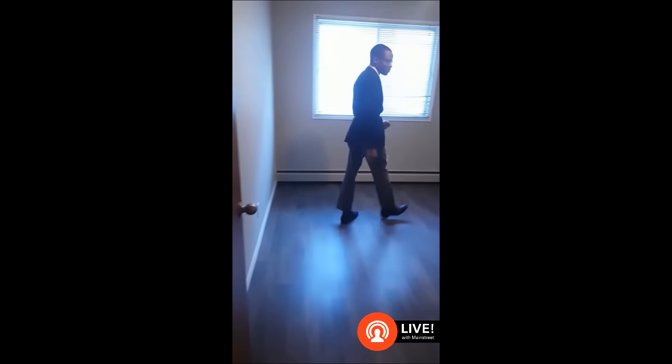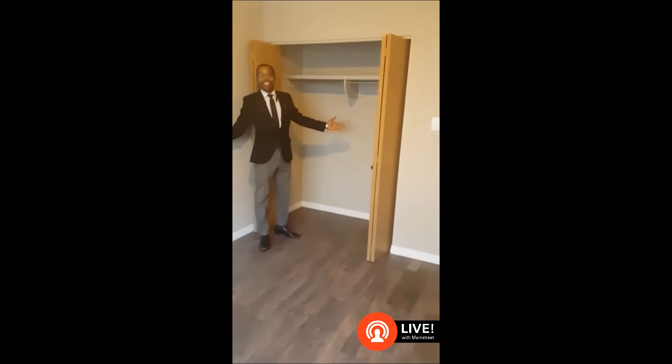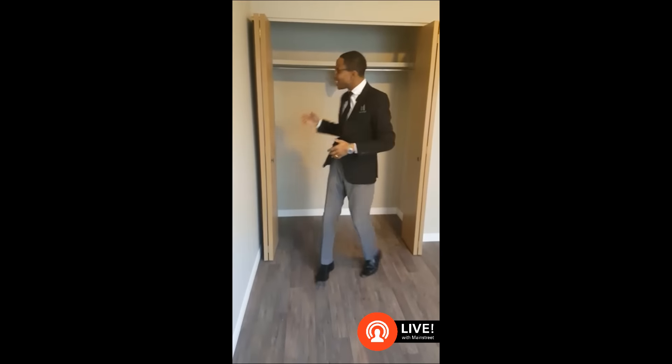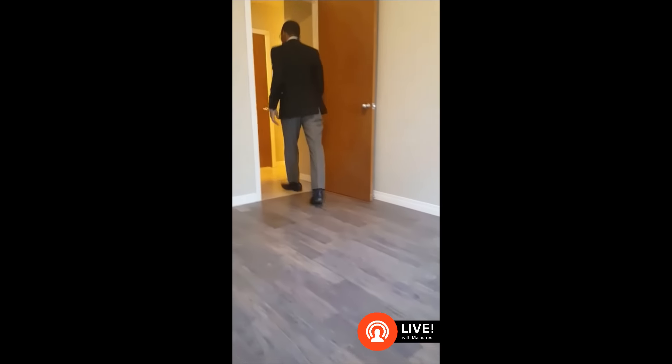And then the bedroom — still a very nice space. Check this out: you've got your queen size bed, tables on both ends, enough space to make things work. Keep it nice and simple. And some closet space — his side, her side. For the ladies, you have all the space in the room that you need. Fellas, if you need the space, that works as well.